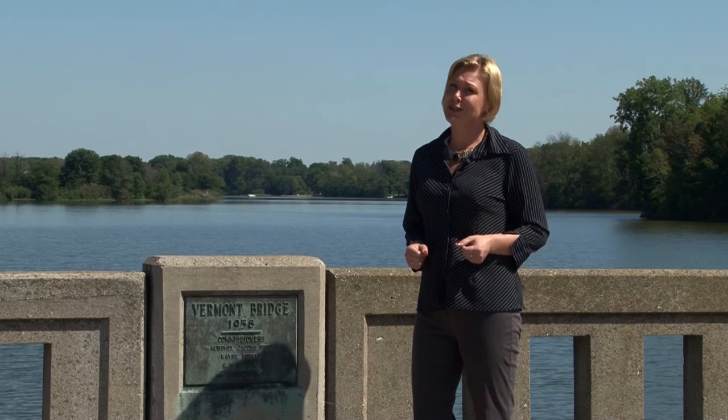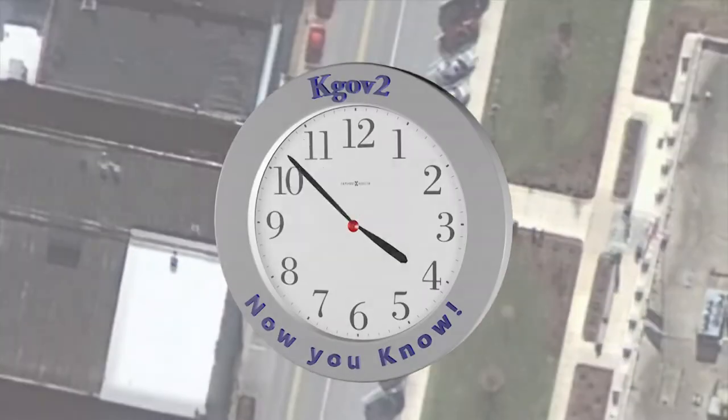So in case you didn't know that Highland Park isn't the original home to the Vermont Covered Bridge, now you know.